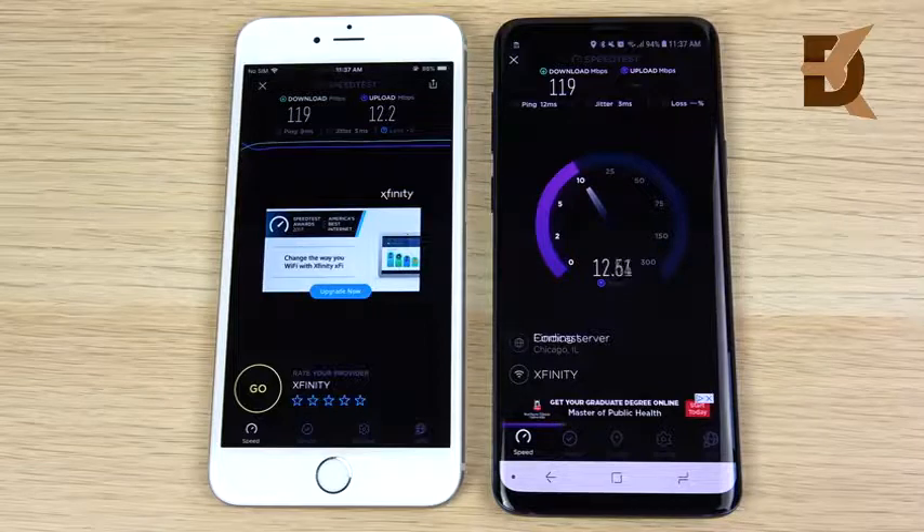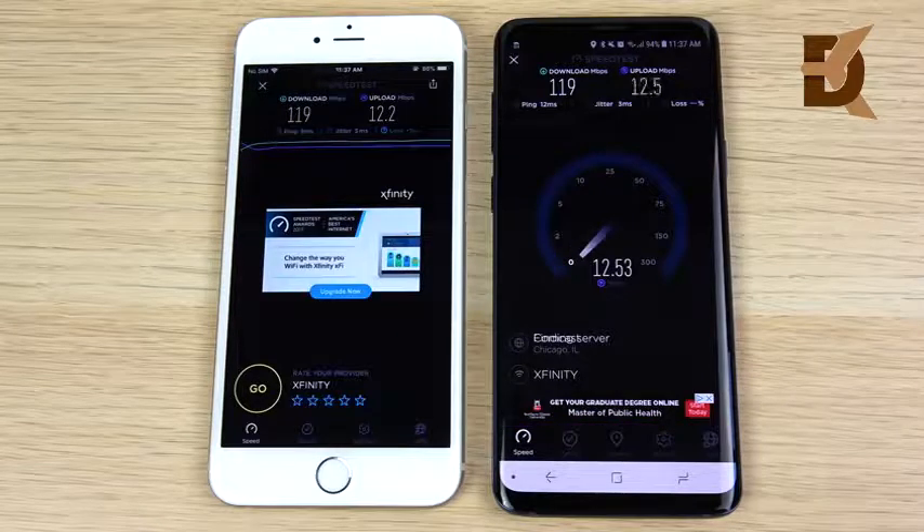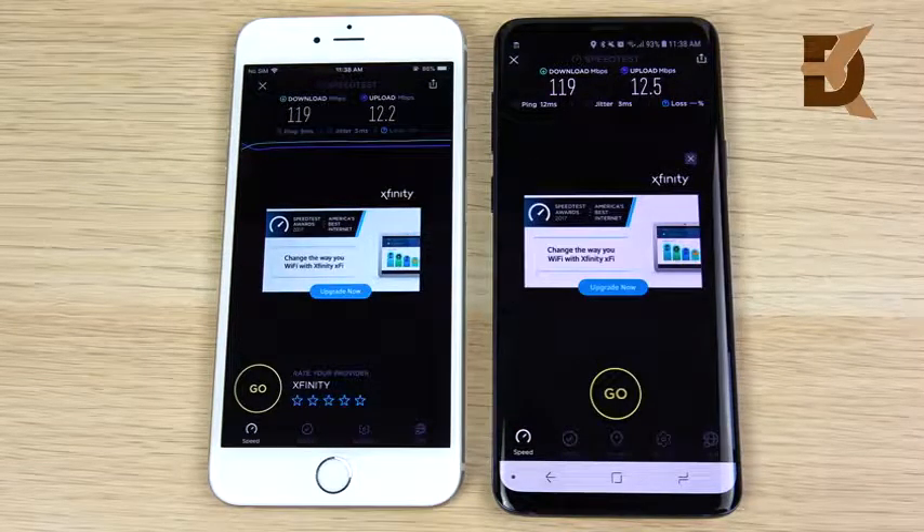We're pretty even on download — just slightly faster on upload for the S9 Plus. But not a big difference when it comes to everyday Wi-Fi performance between the 6s Plus and the Galaxy S9 Plus.